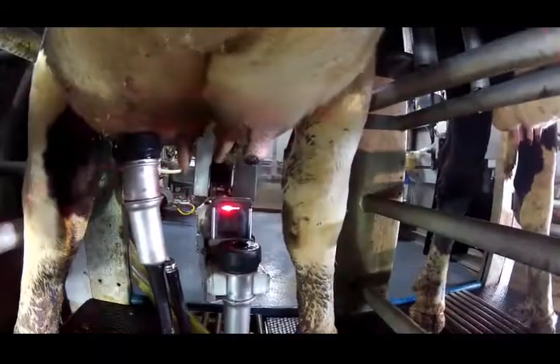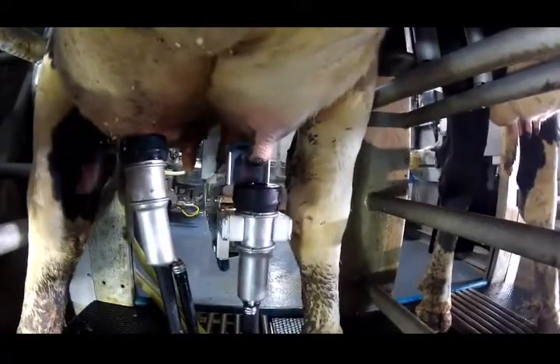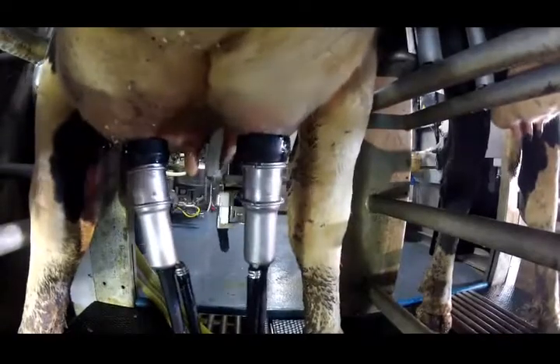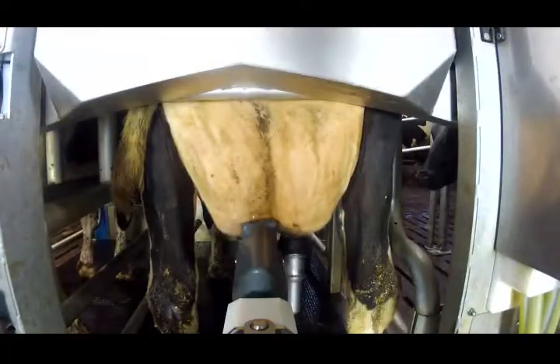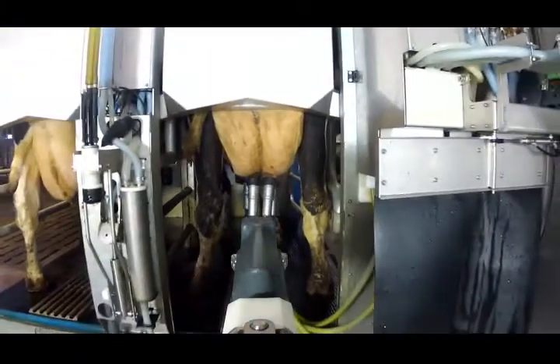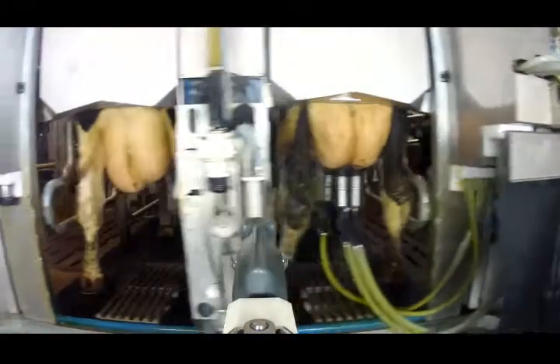The arm then attaches a milking cup to each of the teats. The arm returns to the control unit area, leaving the cow completely free for milking. Now it is cow number two's turn.